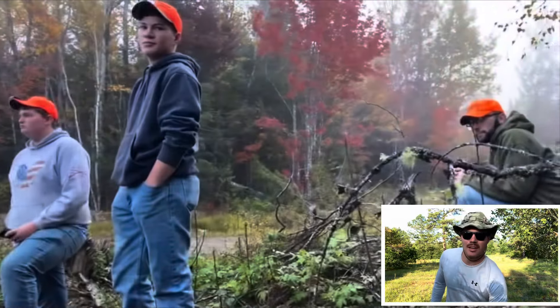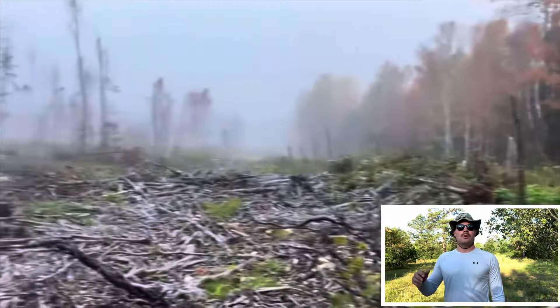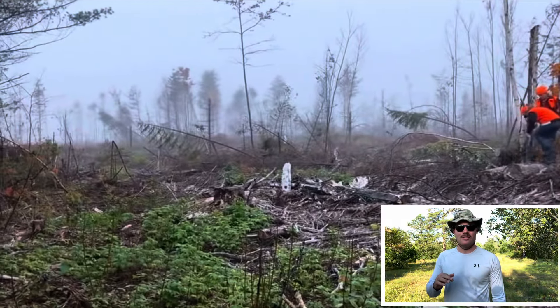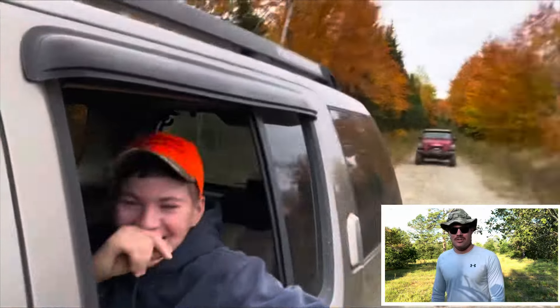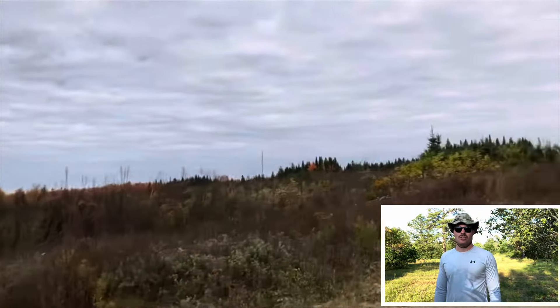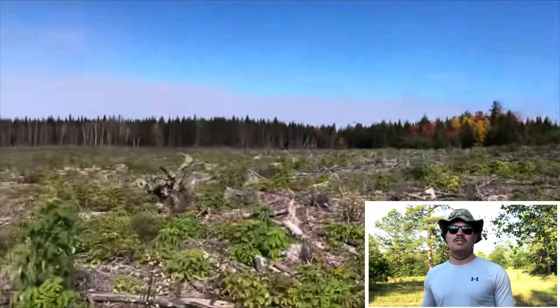The next lesson might not be so obvious, especially for out-of-state hunters who get drawn for Maine. It comes from Ben on Lydia's 2021 moose hunt up in Zone 6: do not pass up a bull on Tuesday that you would shoot on Friday. When Ben says that, he really means it.